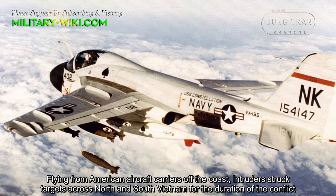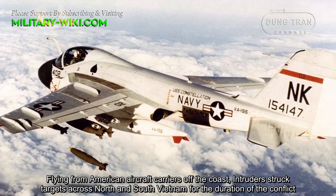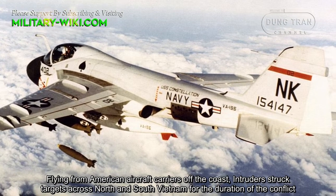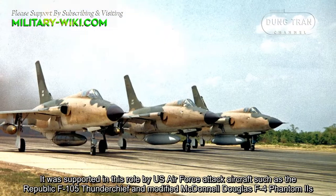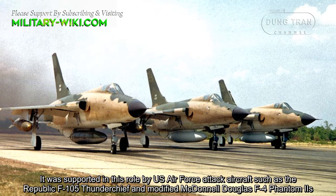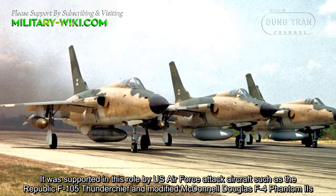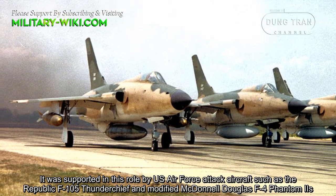Flying from American aircraft carriers off the coast, Intruders struck targets across North and South Vietnam for the duration of the conflict. It was supported in this role by U.S. Air Force attack aircraft, such as the Republic F-105 Thunderchiefs and modified McDonnell Douglas F-4 Phantom II.